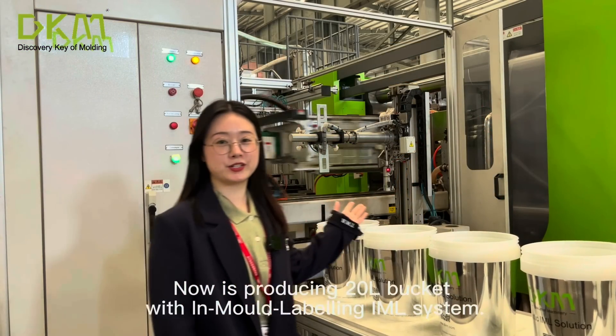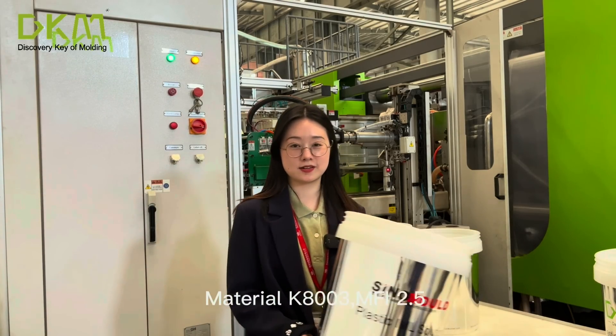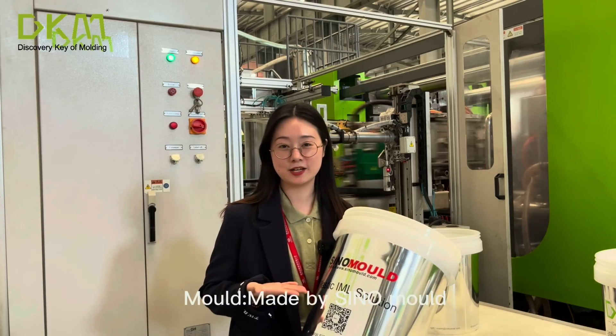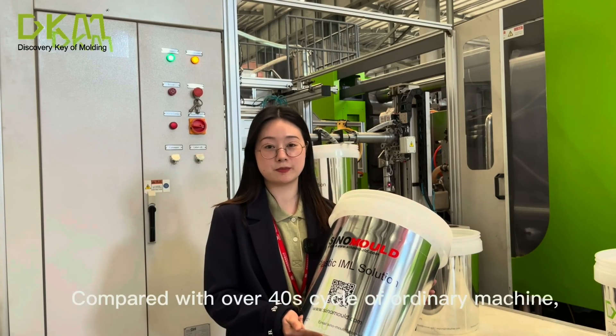Right now it's producing 20-liter buckets with an in-mold labeling IML system, material K8003 MFI 2.5, mold made by Signal Mold, with a molding cycle of 19.5 seconds.